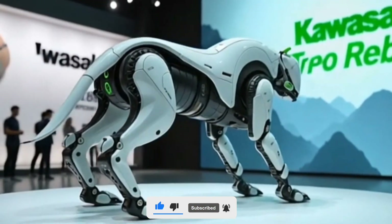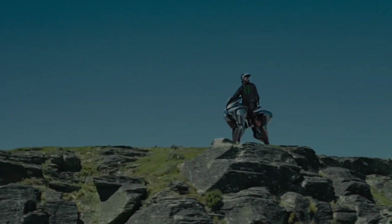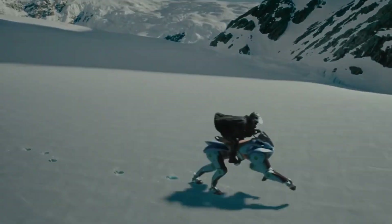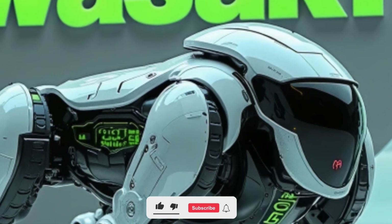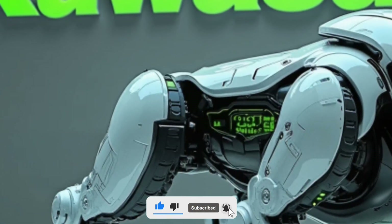Today we're taking you into the future towards a revolutionary invention that's not only mind-blowing but also deeply inspiring. Introducing the 2025 model from Kawasaki — the Corleo Reboot — a futuristic robot that walks like a horse and brings the next level of intelligent mobility to life.